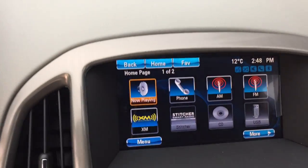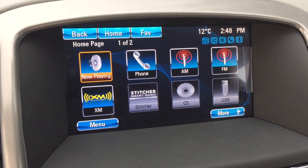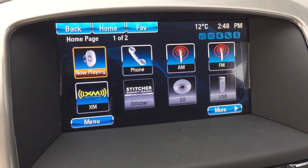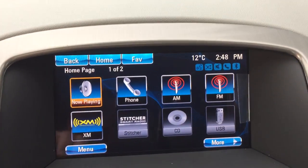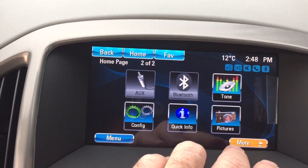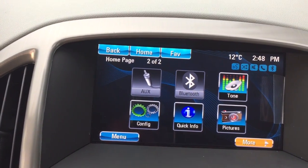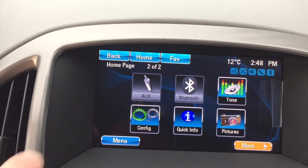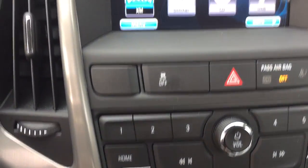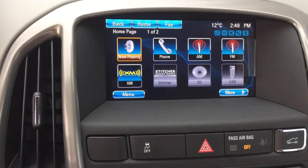Now to the IntelliLink screen: you've got Sirius XM satellite radio, AM/FM radio, a CD player installed, USB, and it's set up for hands-free calling. Going to the next page, you'll see auxiliary and Bluetooth enabled as well. Anytime you want to get back to the home screen you can use the touchscreen or the keypad to get right back to the home page.